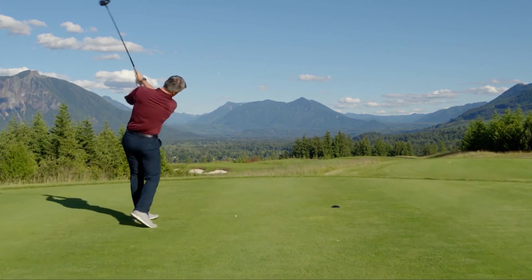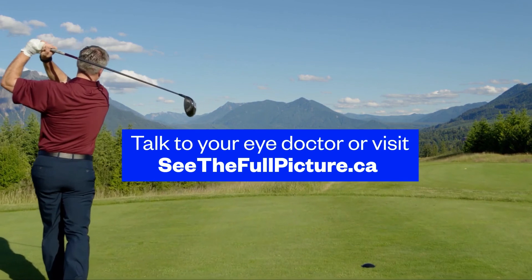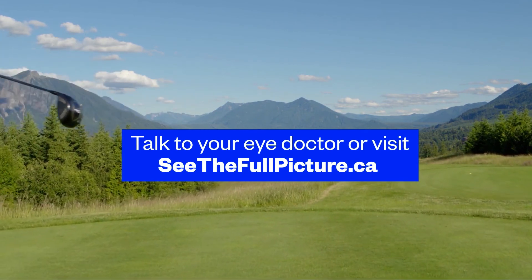It's important to think about how you want to see after your cataract surgery. For more information, talk to your eye doctor or visit seethefullpicture.ca.